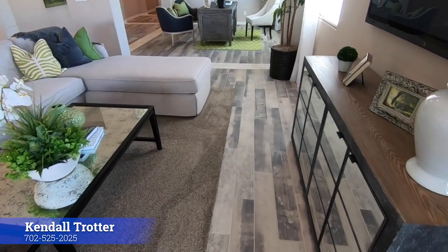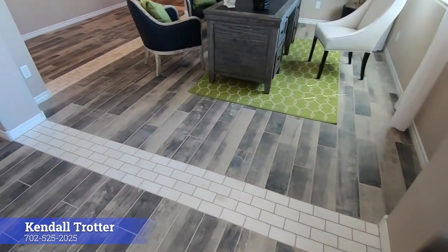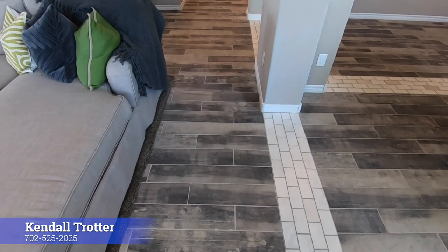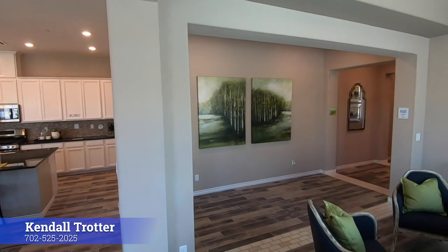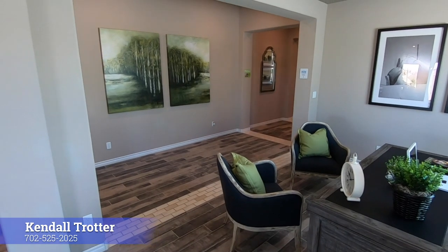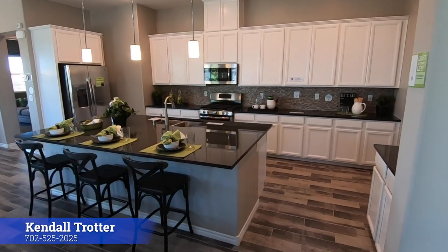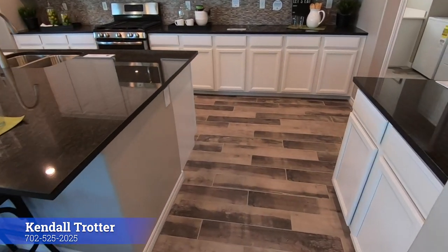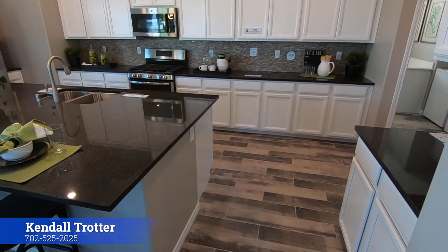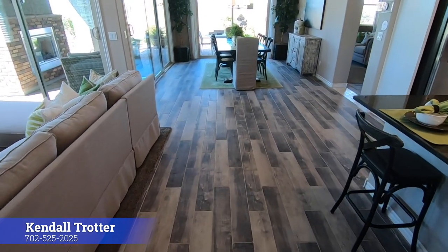I do like this floor — you know why? Because I don't think it would ever show dust. Look at the color. If you live in the Las Vegas area, you're going to know that we have some dust out here because we are in the desert. But this floor — the color of it — I bet it would not show footprints very much, or dust. I'd say that's a win. I like this color.